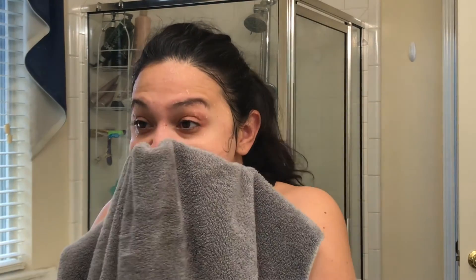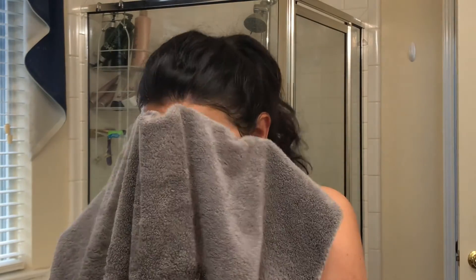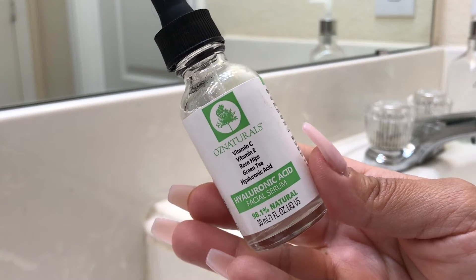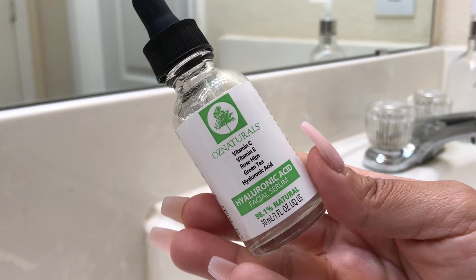Once you've rubbed it all in, rinse it off with warm water and pat dry one more time. Once my skin is dry, I go in with this hyaluronic acid facial serum by OZ Naturals — it's got vitamin C, vitamin E, and rosehip oil, really good for the skin. I apply a little bit on my forehead and the sides of my face and rub it in gently. It absorbs nicely, doesn't feel greasy or sticky.